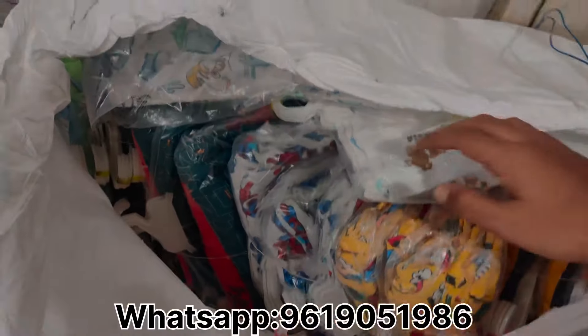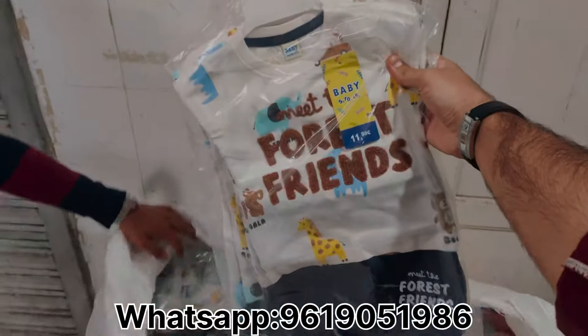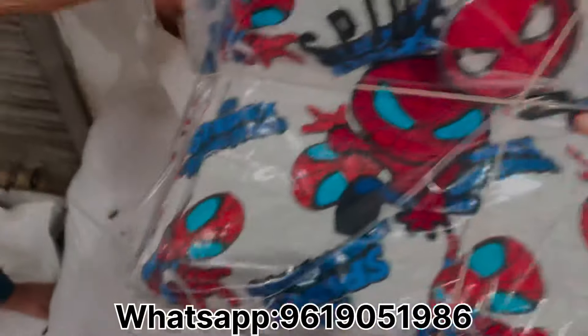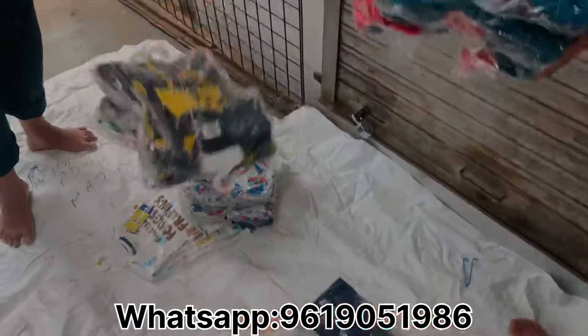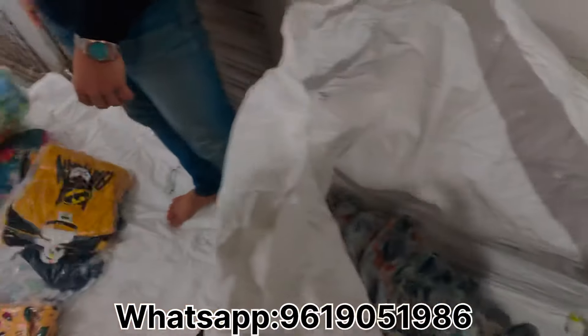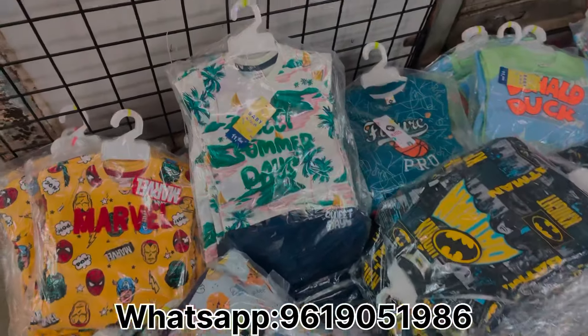Assalamualaikum, once again welcome back to King's Fashion. Here we are with a new stock update which is specially for summers. The new stock is a short set for kids in the size group of 0-3 years. It is a single color, 4-piece set available in 14-15 colors. This is all good stock and it is very limited.